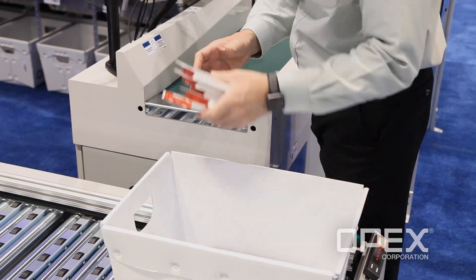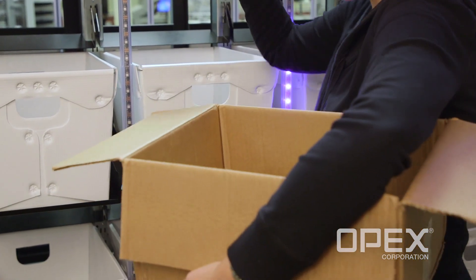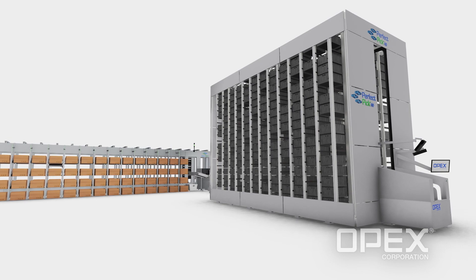Orders can be picked, sorted, and packed in under 15 minutes with a micro-fulfillment solution from OPEX.